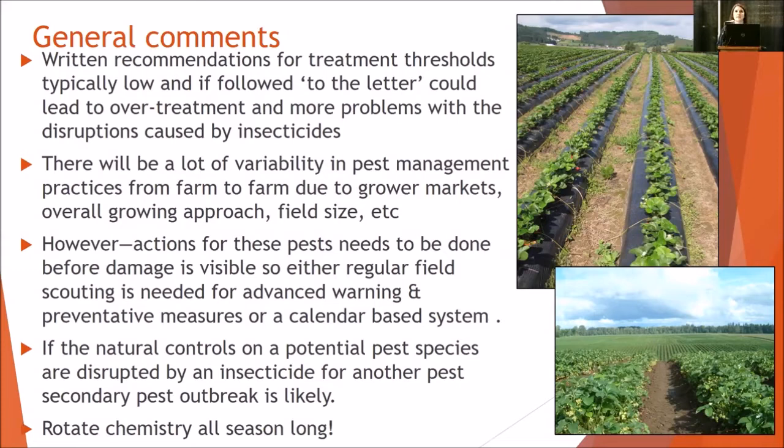There's going to be a lot of variability in pest management practices — differences between farms in what markets they're selling to, the thresholds based off of that, the grower, the growing approach, field size, field age — all of those things factor in. One of the main things to think about is that actions for these pests really need to be done before the damage is visible. Either you're routinely scouting the field to get some advance warning, or you have some type of preventative measures like a calendar-based program for your management.